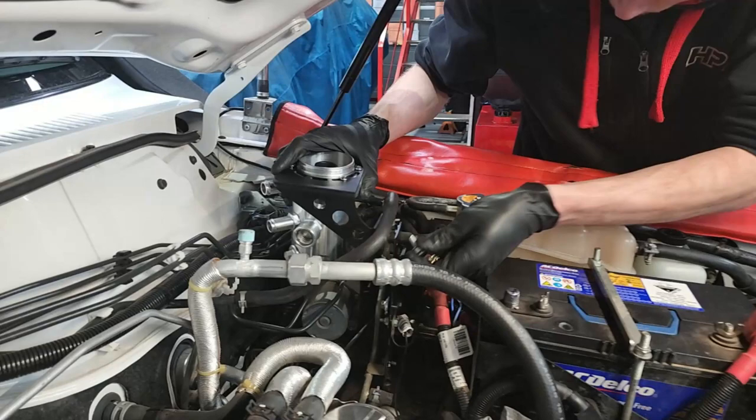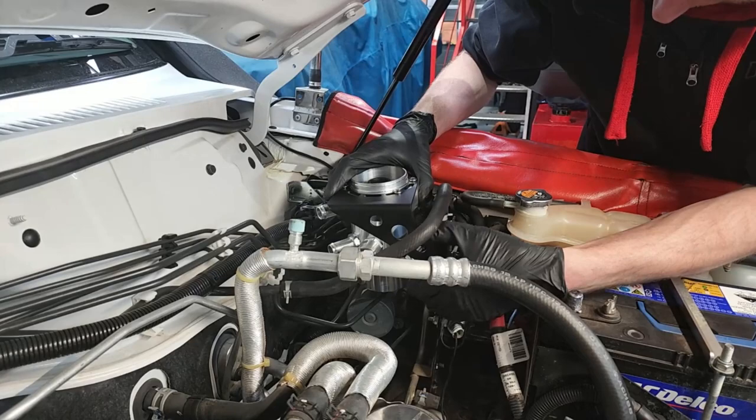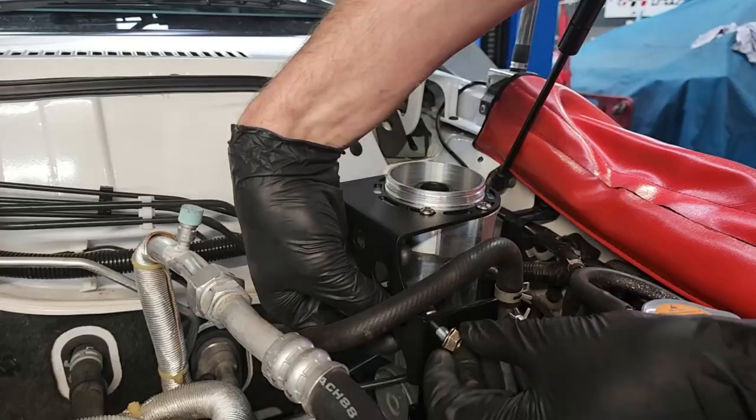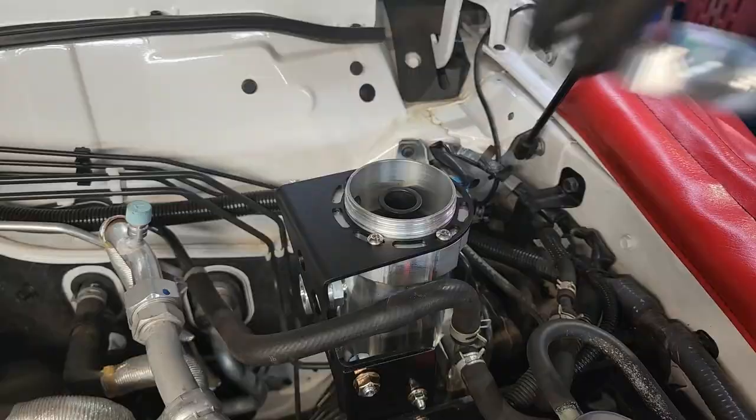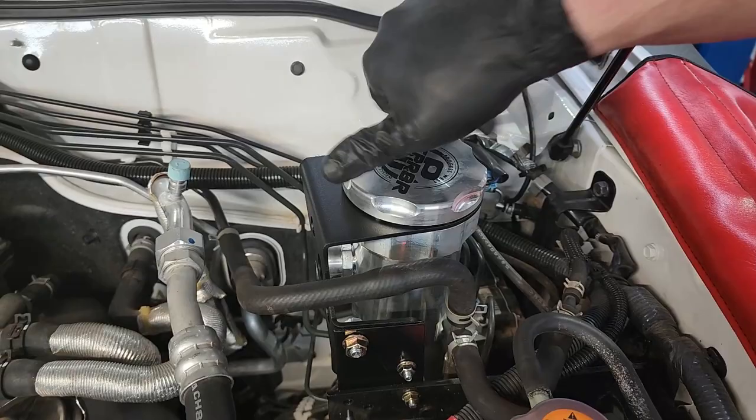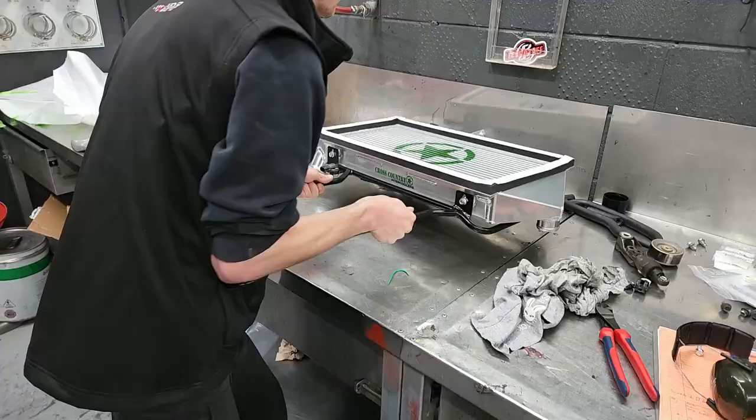Before we fit the intercooler, we will first mount a Process West TerraTuff catch can. With a sophisticated internal filtration system, it takes the oil-polluted air coming from the rocker cover and scrubs the oil mist from it before it goes back into the inlet manifold. This stops dirty oil filling up the intercooler and inlet system, resulting in both reduced performance and economy over time.